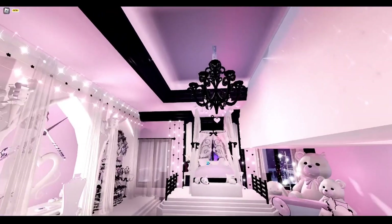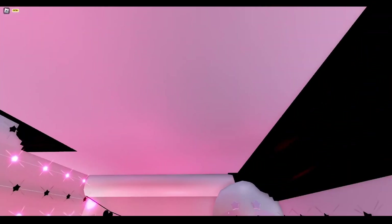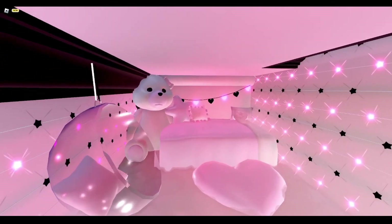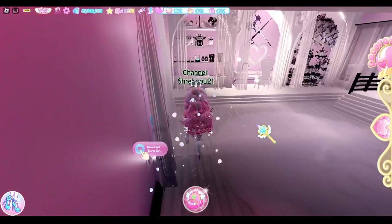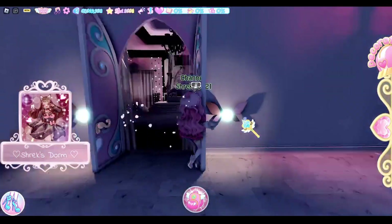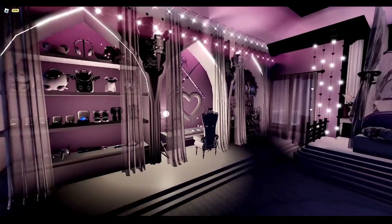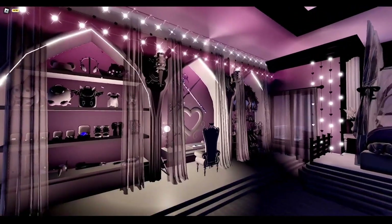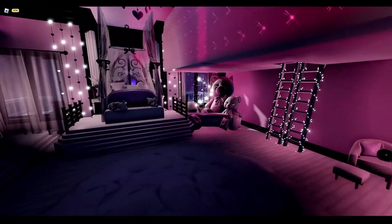Up here is my loft — I am so obsessed with this, I just think it's so cute. I'm gonna show you what my dorm looks like with the lights off now, but I have to be in the dorm to use the crystal ball pass, otherwise it'll glitch me out. Oh my gosh, I just think it's so pretty with the lights off — it's just amazing.